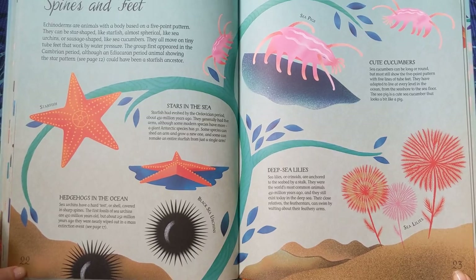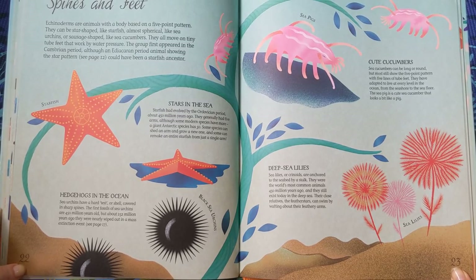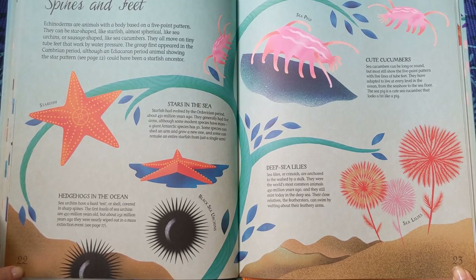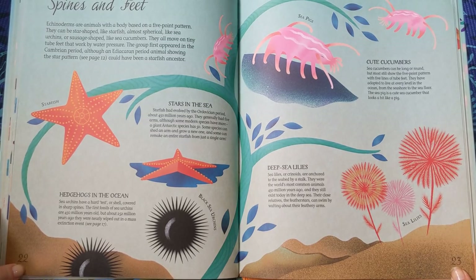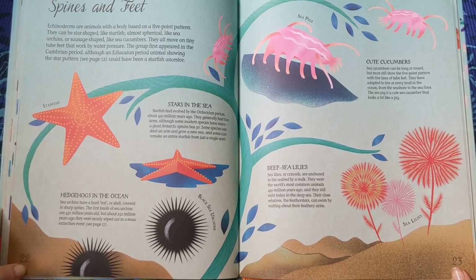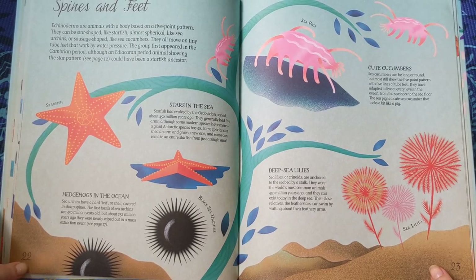Hedgehogs in the ocean — Sea urchins have a hard test or shell covered in sharp spines. The first fossils of sea urchins are 450 million years old, but about 252 million years ago they were nearly wiped out in a mass extinction event. Cute cucumbers — sea cucumbers can be long or round but most still show the five-point pattern with five lines of tube feet. They have adapted to live at every level in the ocean, from the seashore to the seafloor. The sea pig is a cute sea cucumber that looks a bit like a pig. Deep sea lilies — sea lilies, or crinoids, are anchored to the seabed by a stalk. They were the world's most common animals 450 million years ago and still exist today in the deep sea. Their close relatives, the feather stars, can swim by wafting their feathery arms.